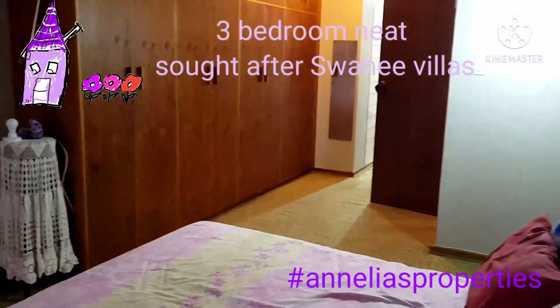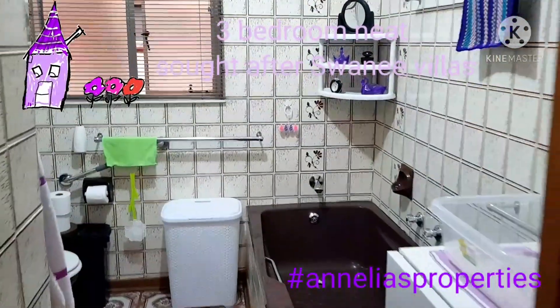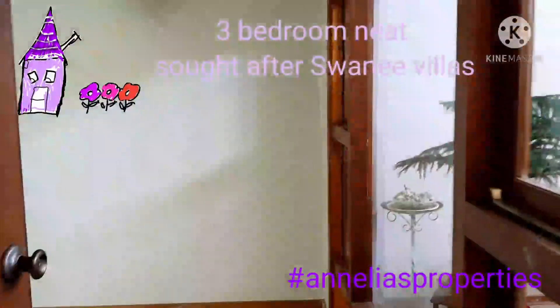The main bedroom with an en suite bathroom — a bath, a sink, a toilet and a shower around the room.